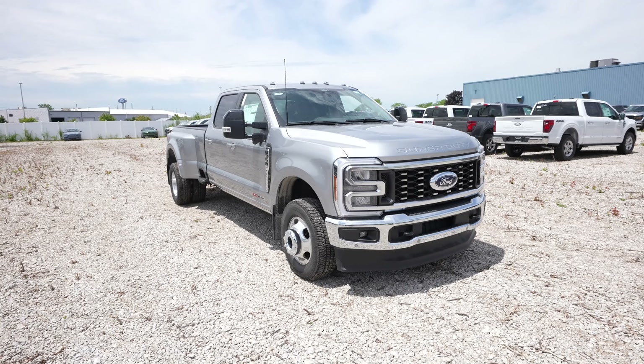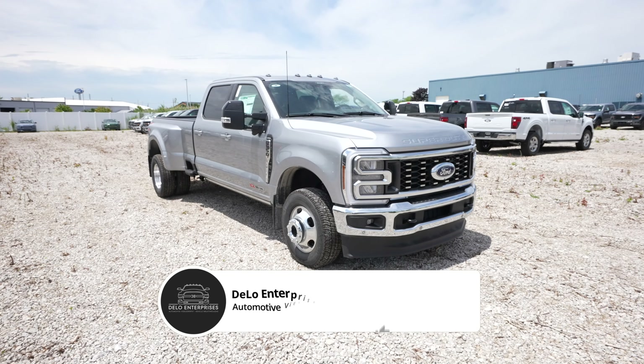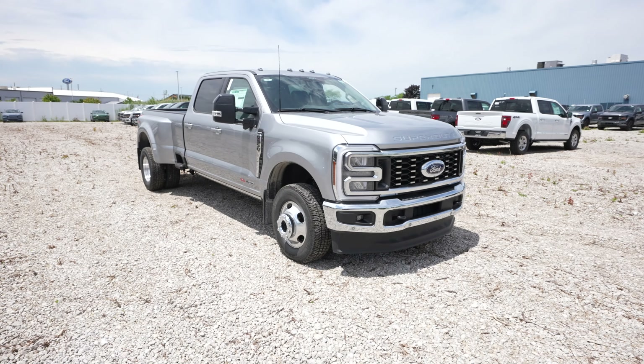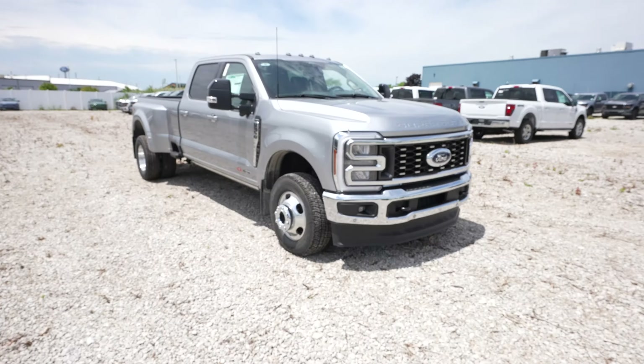Hello everybody, today I'm at Spirit Ford taking a look at this 2024 Ford F-350 Lariat. This is a dual rear wheel setup. It also has the FX4 off-road package, high output 6.7 liter Power Stroke turbo diesel engine, and 10-speed automatic transmission.